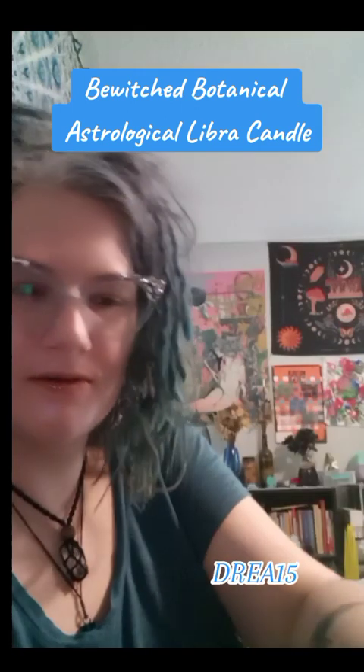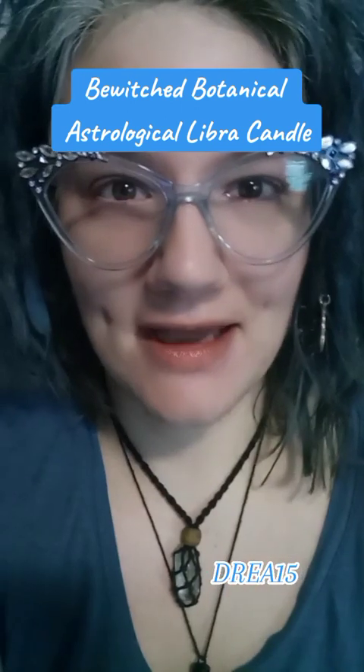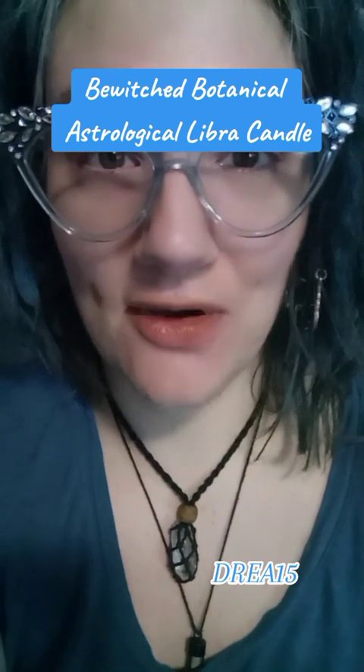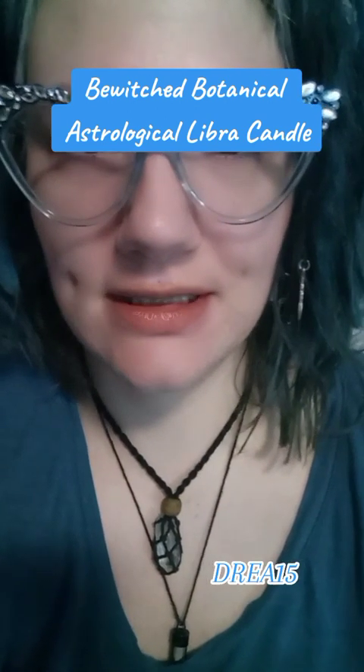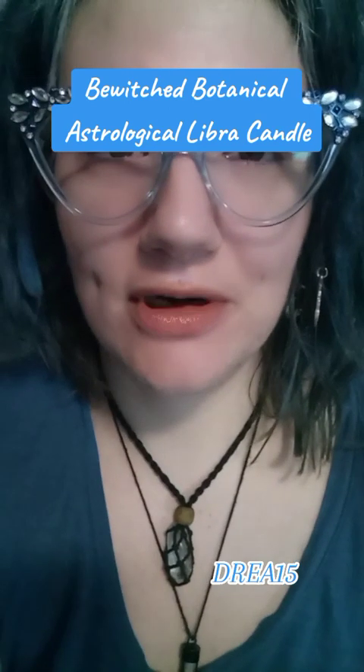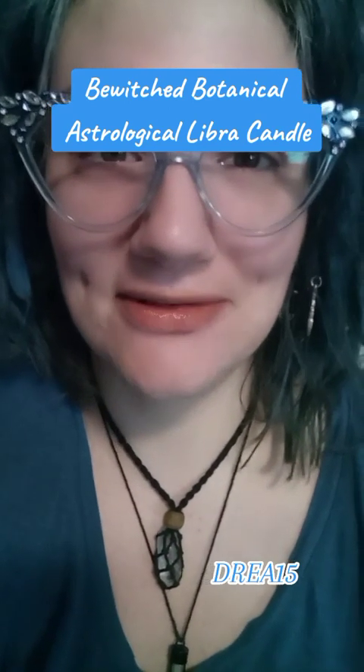This one's a Libra candle. Oh my gosh. I am just in love with it. I saw it online, but it's way better in person. Way better in person. I absolutely love this candle.